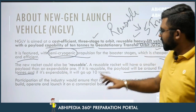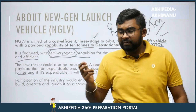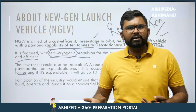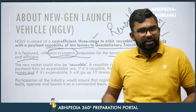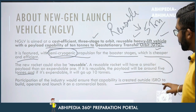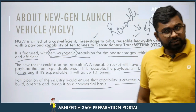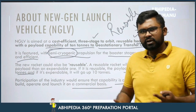Participation of the industry would ensure that capability is created outside ISRO to build, operate, and launch the rocket on a commercial basis. ISRO is doing some work in the private sector so that it will be commercialized, enabling back-to-back rocket launches and making India a launch hub.